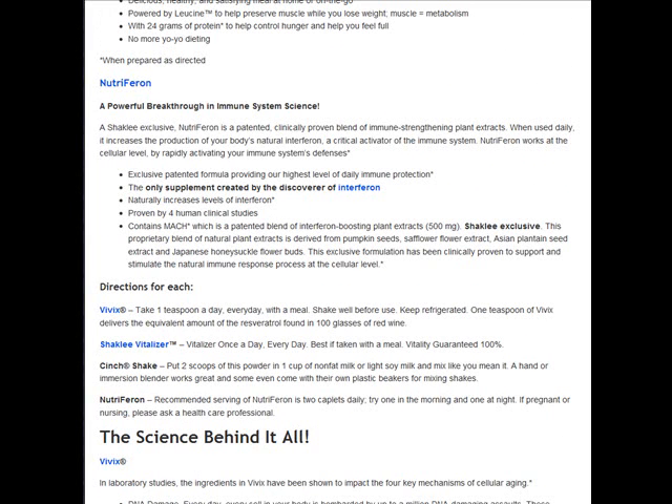Then we move on to NutriFeron, which is one of the best products that Shaklee has. NutriFeron is a great immune booster — better than any out there. It was developed by the discoverer of Interferon, which is a key activator of our immune systems. It is powered by MOC, which has four key plant-derived extracts that the discoverer of Interferon looked for 40 years to find.